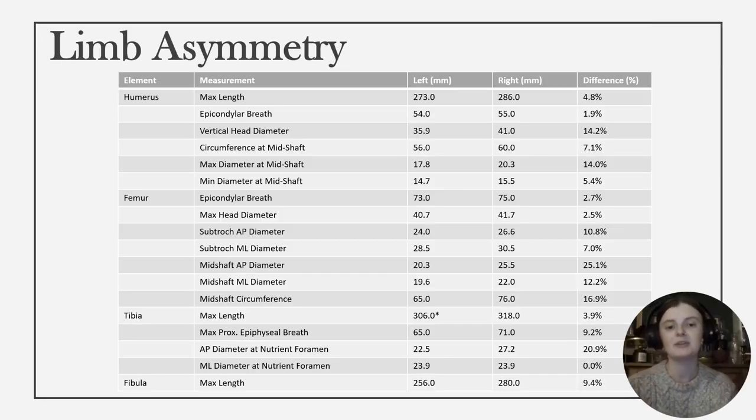Limb asymmetry was also clear to see in the measurements of the mid-shaft and sub-trochanteric diameters. The measurements also show a clear difference in size overall between the left and right limbs, noted in the third column, with the left limbs consistently measuring shorter and smaller than the right.